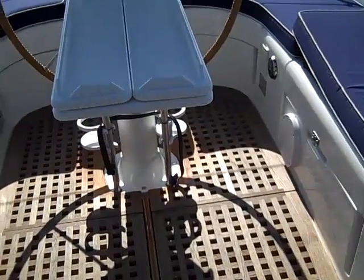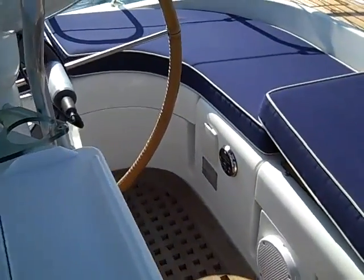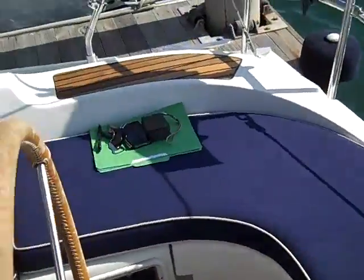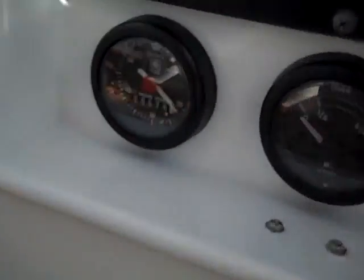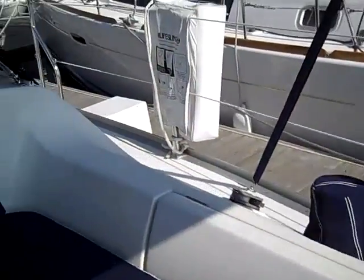One thing about this owner is he does not spare any expense when it comes to quality or serviceable systems on the boat. The vessel currently has 676 engine hours on it. For a 2001 model, that is pretty low engine hours.